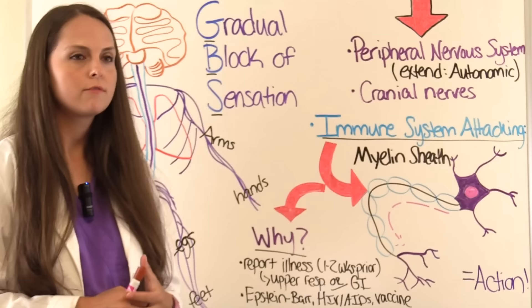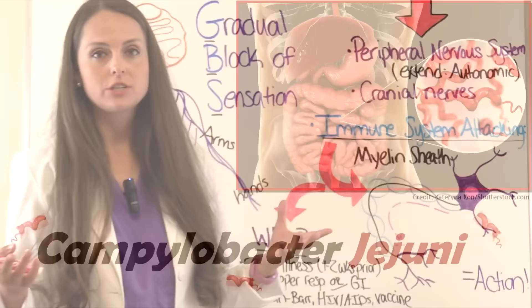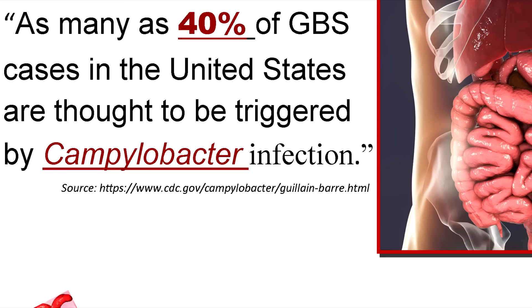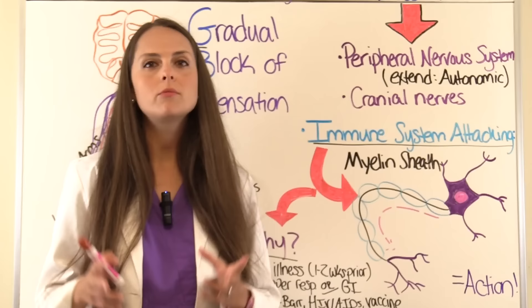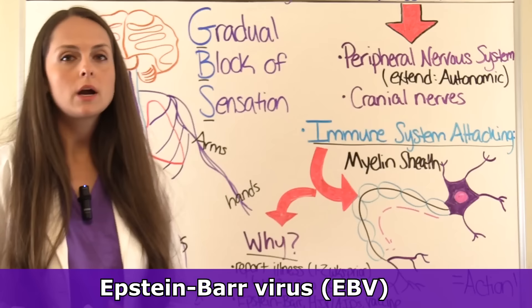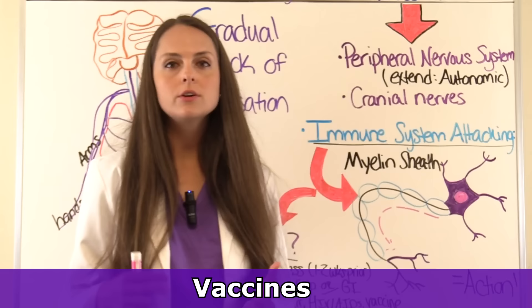Patients who have GBS were normally healthy but may report having a severe upper respiratory infection or a gastrointestinal infection caused by Campylobacter jejuni about one to two weeks prior. A CDC statistic states that as many as 40% of GBS cases in the United States are thought to be triggered by Campylobacter infection. GBS has also been linked to Epstein-Barr virus, HIV/AIDS, and in some cases a recent vaccine such as the swine flu or influenza vaccine.